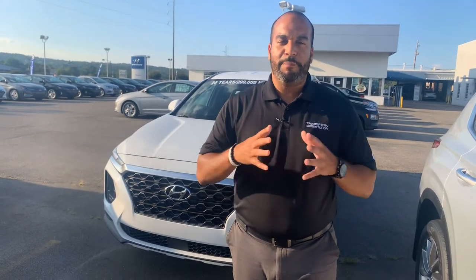Hello there, my name is Citron from Tamron Hyundai in Hoover, Alabama. Thank you so much for inquiring about one of our beautiful Hyundai Santa Fe's — definitely one of the more popular vehicles here on our lot. We have plenty of different color and trim options to choose from.